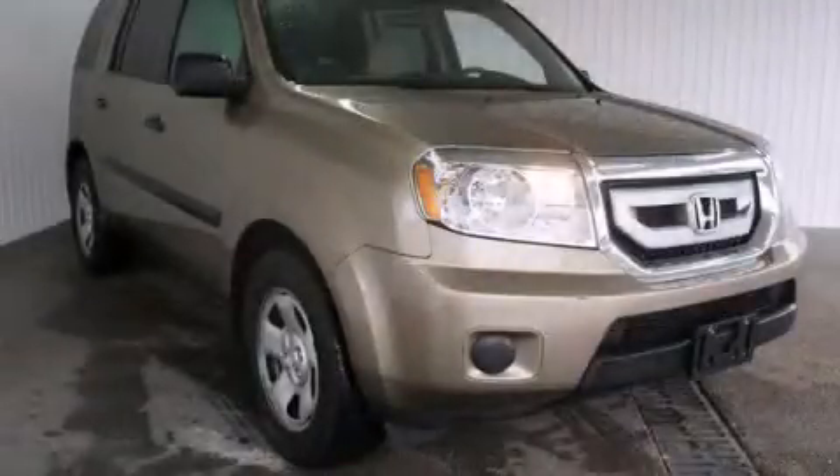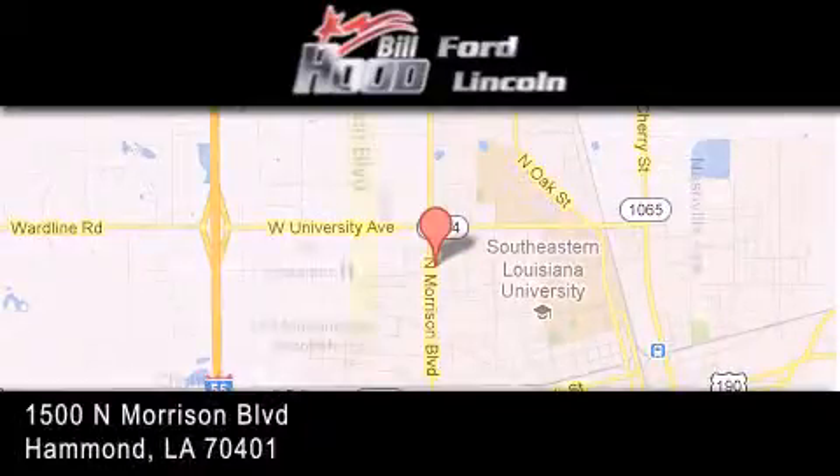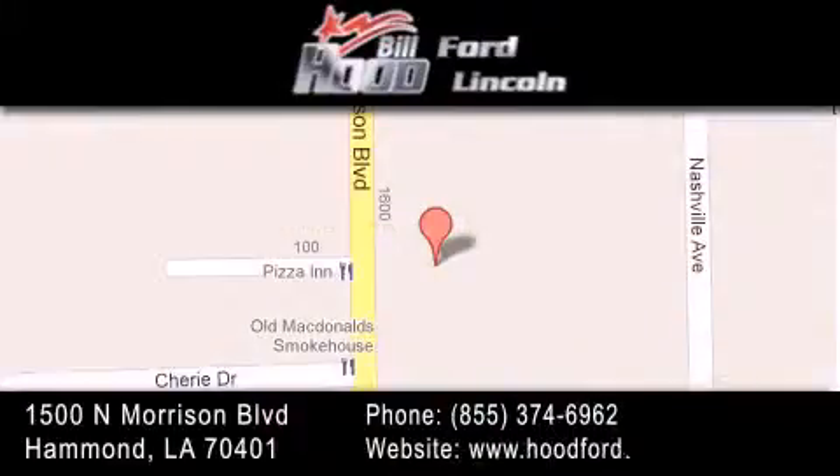Please call us today for more information on this great vehicle. Bill Hood Ford Lincoln is located at 1500 North Morrison in Hammond. Our goal is to exceed all of your expectations to ensure that you'll return for future visits.